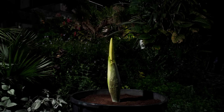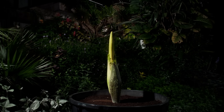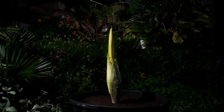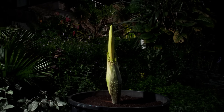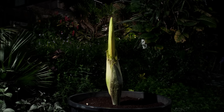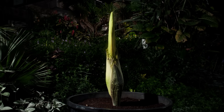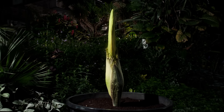As it grows day after day, a huge spire — the Spadix — rises from the centre of the developing flower. And then one evening, as darkness falls over the forest, the giant flower opens.